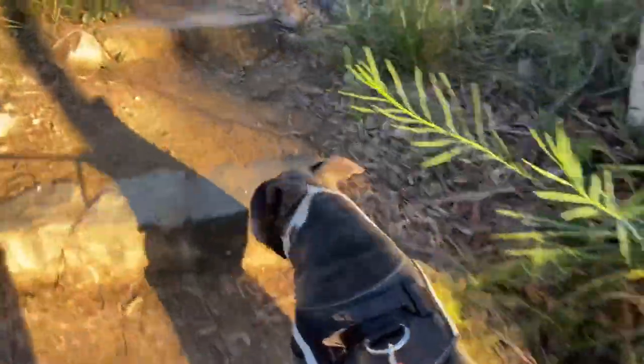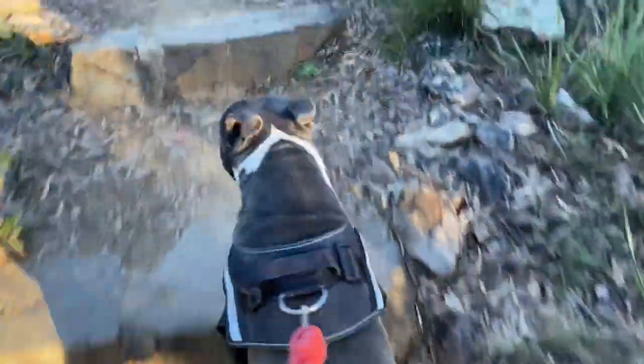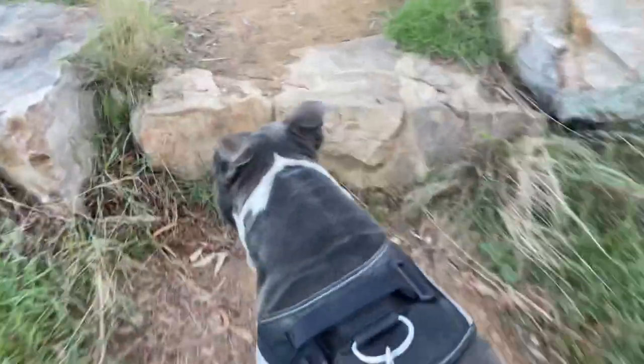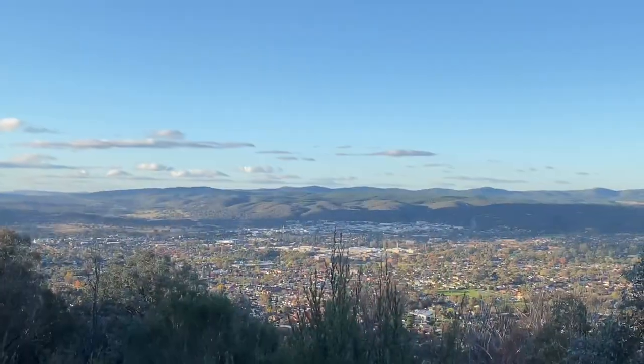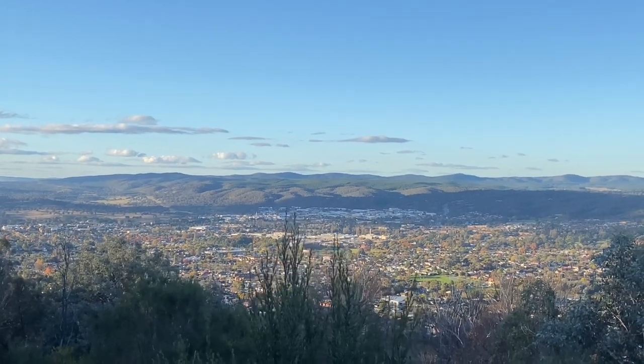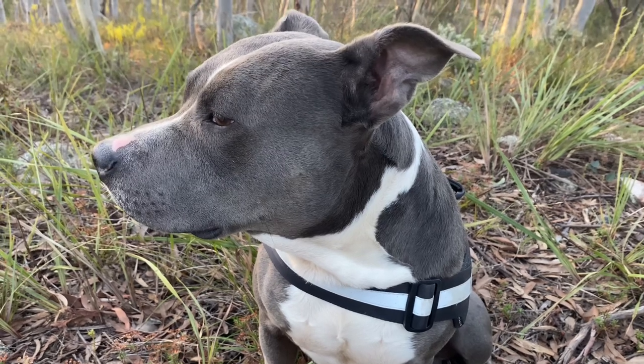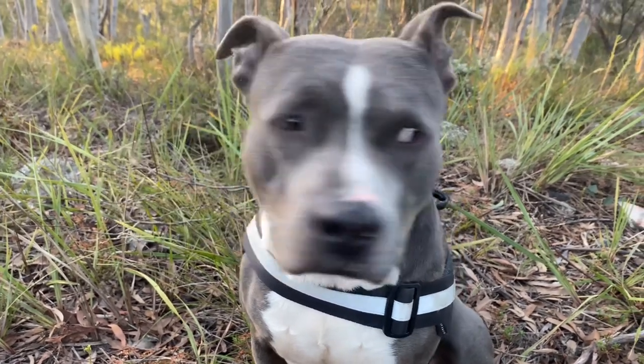Almost at the top now — wait for the beautiful lookout views. Unbelievable. Back up, sitting down and basking in the glorious view.